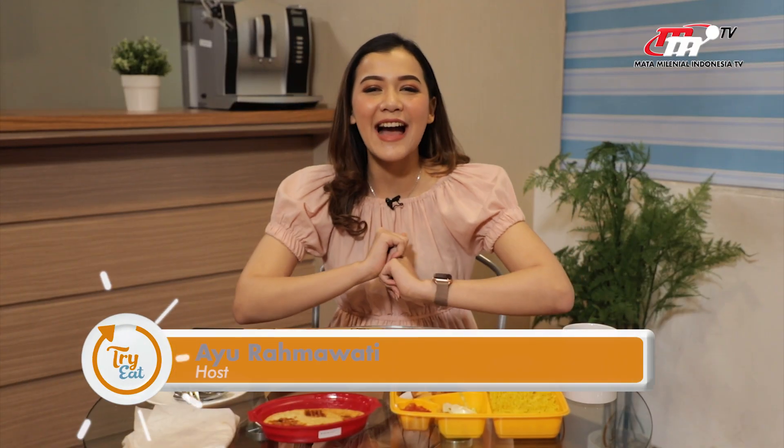Hi semuanya, apa kabarnya? Seneng banget. Akhirnya sekarang aku Wira Mawati ketemu lagi sama kalian di Try It. Pastinya cuma di Mata Millennial Indonesia TV.